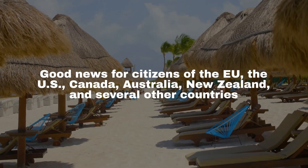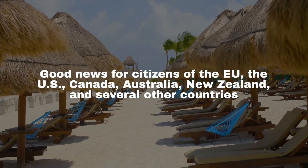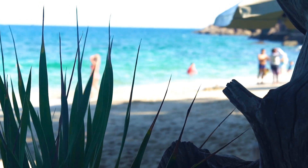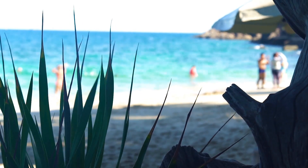Good news for citizens of the EU, the US, Canada, Australia, New Zealand, and several other countries — you can enjoy up to 90 days visa-free. Just ensure your passport is valid for three months past your departure date.